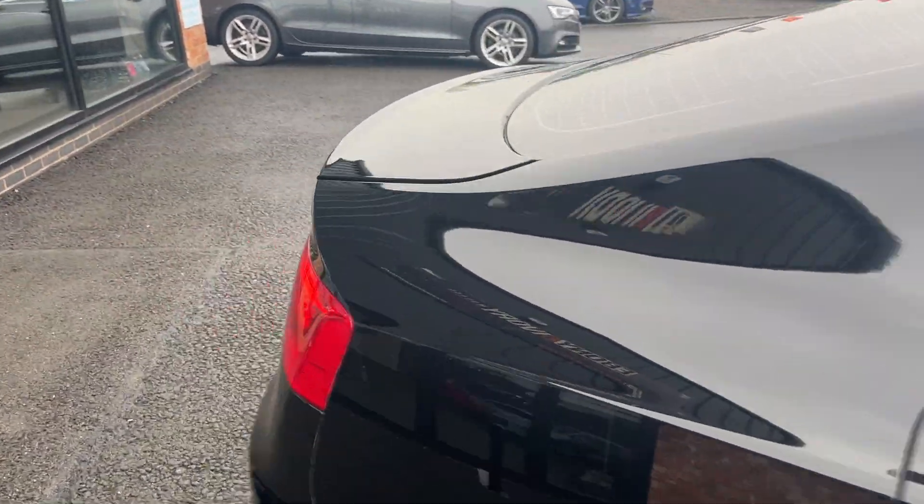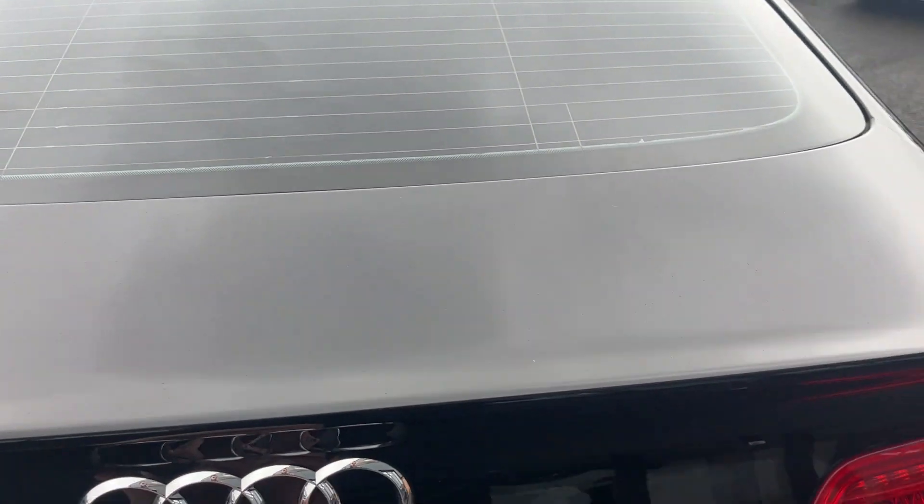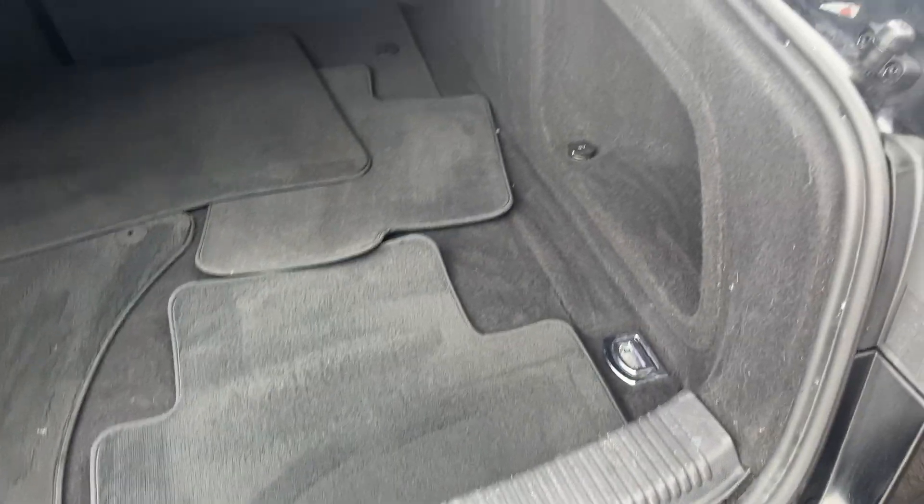Now we'll make our way through the interior of the car, starting in the boot. Really, really nice condition carpets and plastics. These mats, if they're for this car and fit, are a bonus as we don't supply floor mats with any of our vehicles. All the carpets look good. The split parcel shelf is included in the sale of the car as well, and all the plastics just underneath the boot lid are in good condition too.